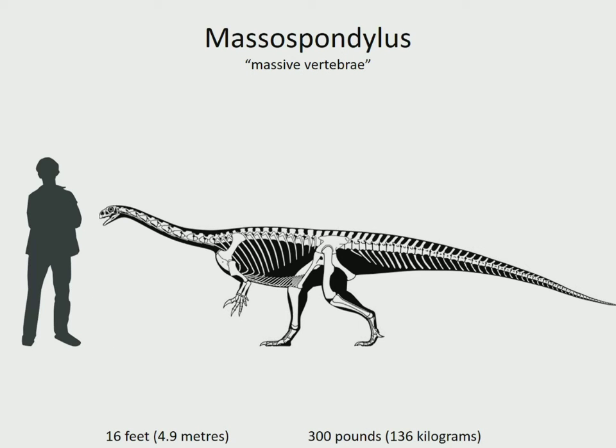Massospondylus was a medium-sized prosauropod. Thanks to many fossil finds of individuals of all different ages, scientists have a clear picture of how Massospondylus lived and grew. These finds also show that prosauropods walked on two legs instead of four like their later giant cousins. It lived in South Africa in the early Jurassic, 200 to 183 million years ago.